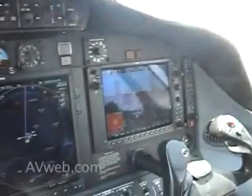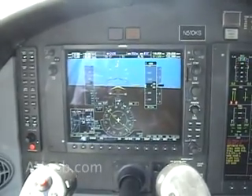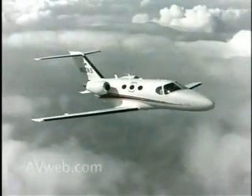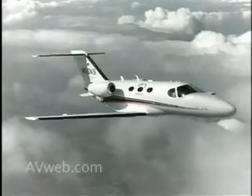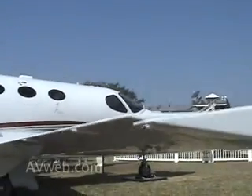Welcome inside Cessna's Citation Mustang. Cessna's new jet offers a state-of-the-art cockpit with impressive ergonomics and glass panel displays. With six aboard, it can take off in little over 3,000 feet and land even shorter. It will cruise at 340 knots at 35,000 feet and offers a 1,167 nautical mile range. There are few airports that the Mustang can't reach quickly and comfortably.